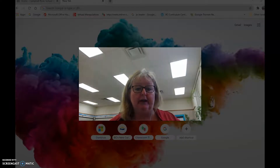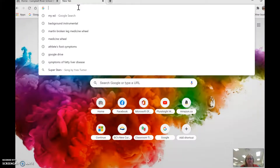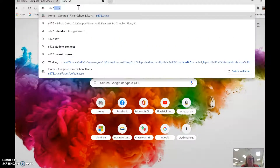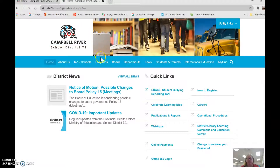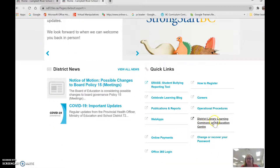The first thing we're going to do is go to the School District website — School District 72, sd72.bc.ca. From this main page I'm going to go down to the link for the District Library Learning Commons and Education Center.